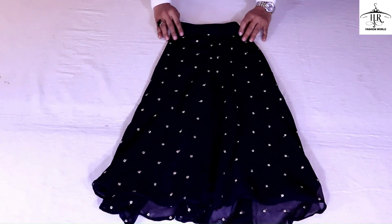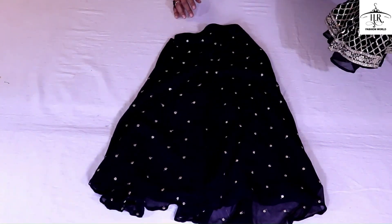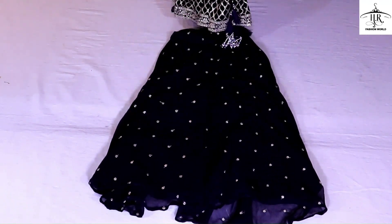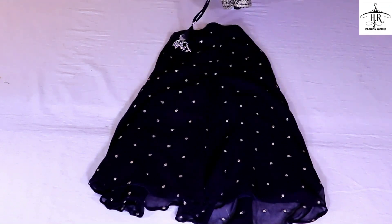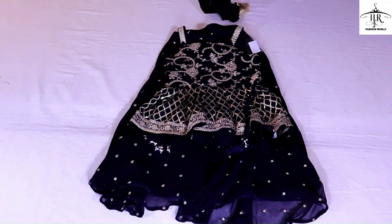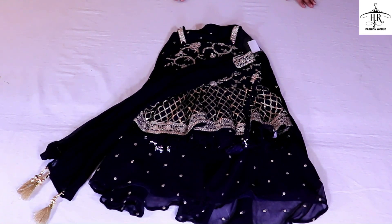This is the plazo style peplum — the plazo has a heavy look pattern. Look at this top; the top is full of heavy handmade work. You can use it for small occasions as well. This also has goutha-patti inner work.